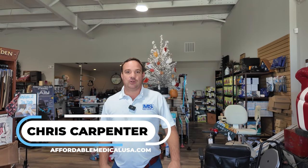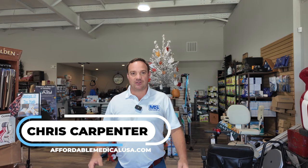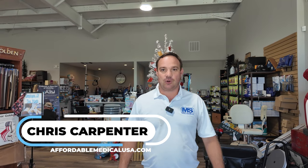Chris with affordablemedicalusa.com. It's October 10th, 2024, Thursday, and I want to walk you around the store and show you what we have in here. We always get new products, so this is a good video to walk you around and discuss some things.